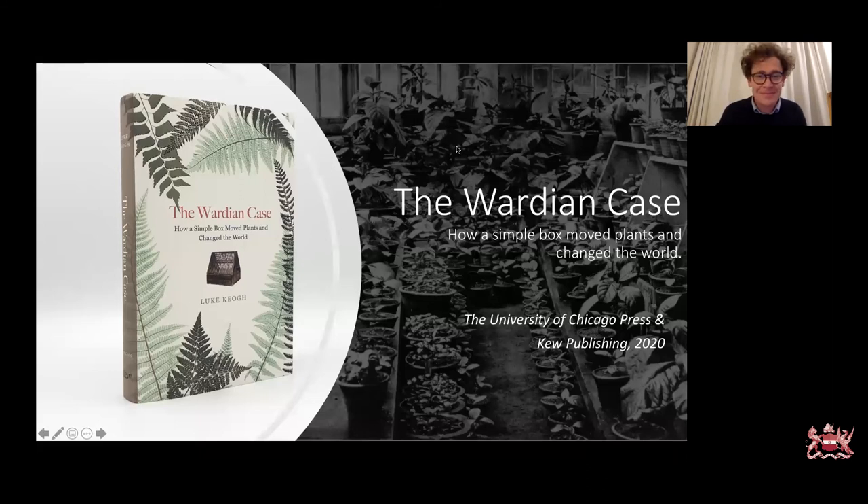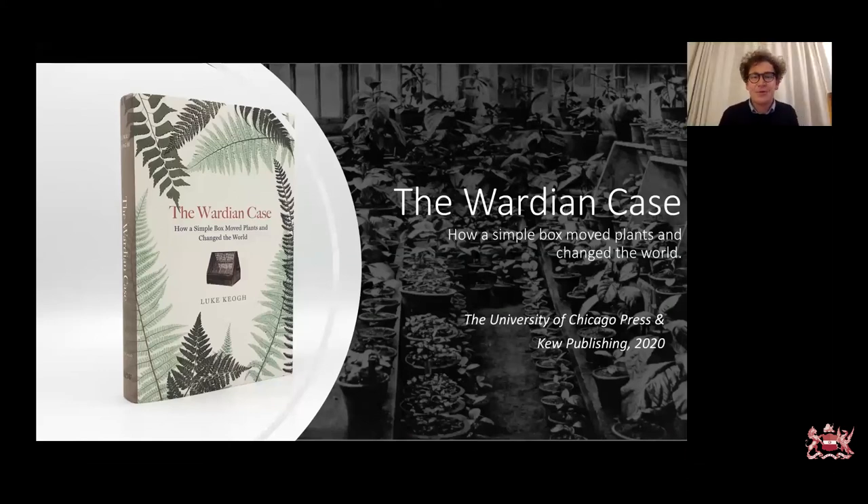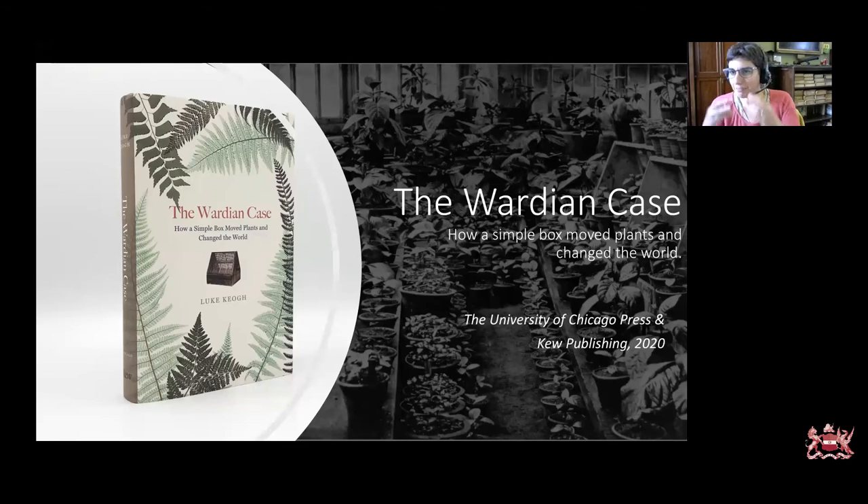Thanks so much, Luke. That was really great. As we wait for people to begin asking questions, I'll go first. It's like an object-based history that is actually key to explaining some of the economic expansion of the British Empire. I've loved reading the book and it ties in with quite a lot of other collections we have in the Linnean Society. So we have Jackie who asks: did Nathaniel Bagshaw Ward patent his invention, and or did he make any money from it?